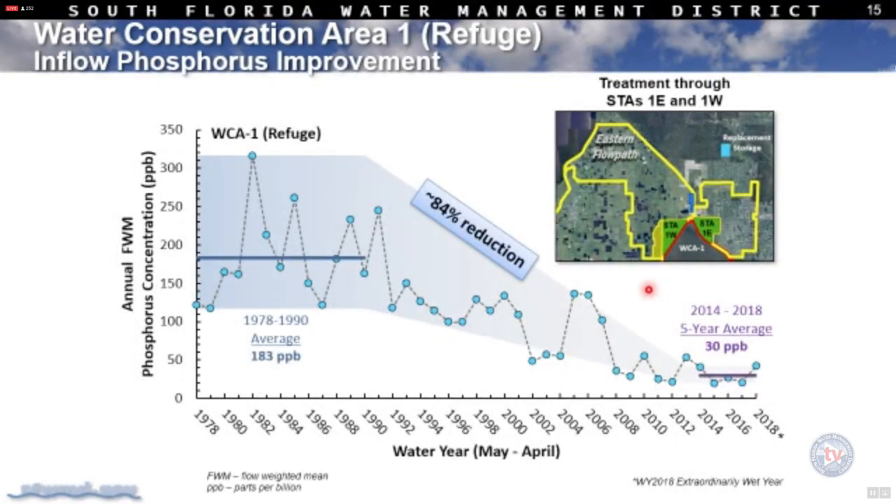These three slides represent flow path improvements from the eastern, central, and western flow paths. Focusing first on the eastern flow path treated by STA 1 East and 1 West with the BMP program: historically we saw 183 parts per billion during the baseline, representing an 84% reduction. In the last five years we've been at 30 parts per billion. What we want to start seeing is that the variability diminishes — a tighter pattern — which we saw in the previous three years before the levels increased in water year 2018.